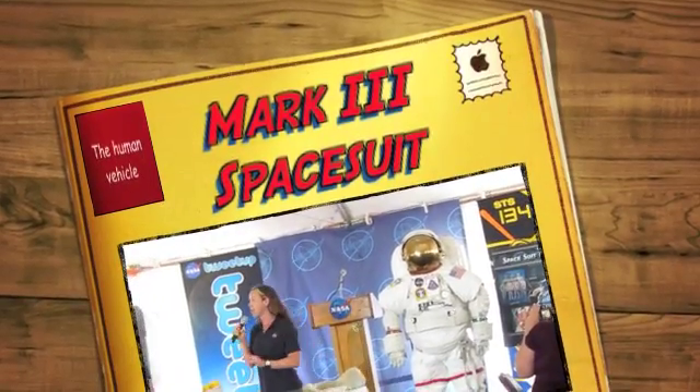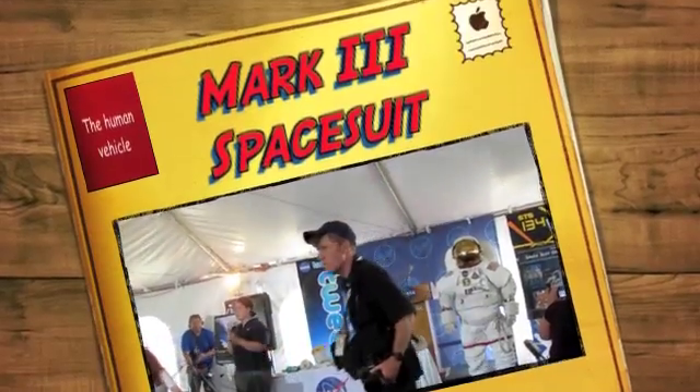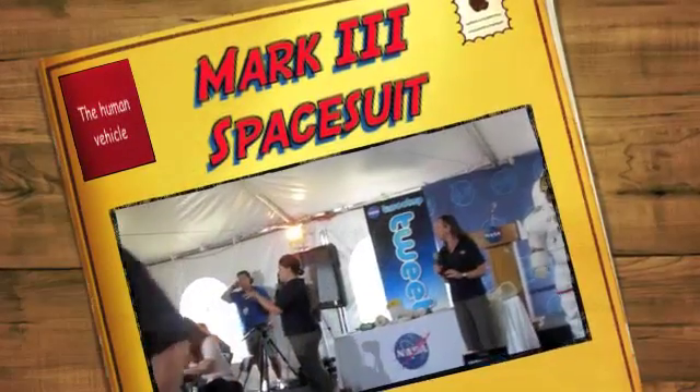We want to tell you everything we know all about spacesuits because they really are incredible. So we're going to start off with a little interactive part. Why do we need a spacesuit?